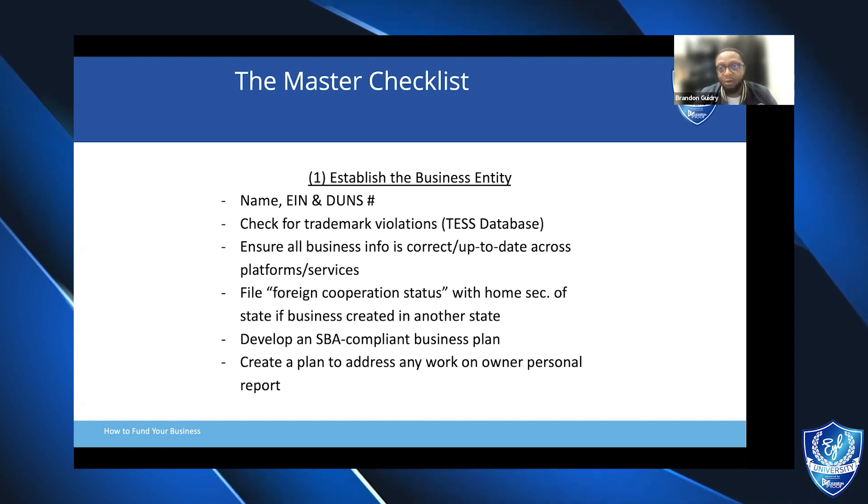Ensuring that once we understand if we're going to operate in our home state, making sure that we get everything up and running with the secretary of state. If we're thinking about operating across states — living in one place but operating in a business-friendly state, like Florida, Delaware, or Wyoming — make sure that you file the foreign corporation status form with your home secretary of state, so they understand that while the business entity is housed in another state, the business owner themselves resides in this state.